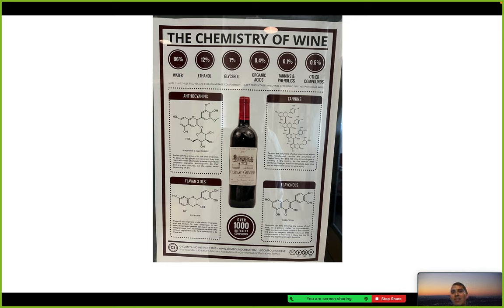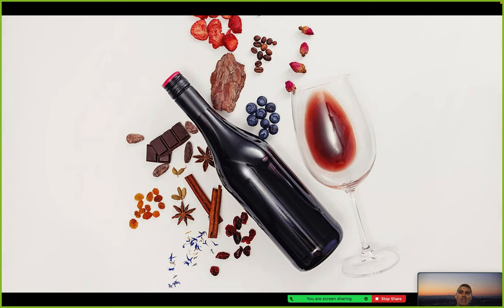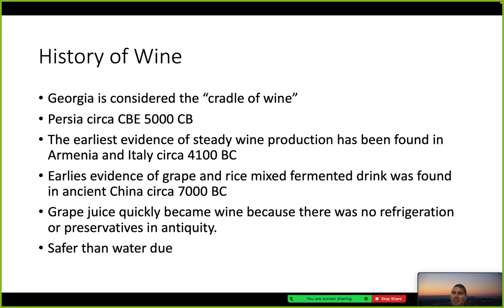The four main features are anthocyanins, tannins, flavin-3-ols, and flavonols, which we will get more into. Here's a photo of a wine bottle with glass and different variations of flavor — chocolate, cinnamon, raisins, blueberries. You can really make wine out of a lot of things.